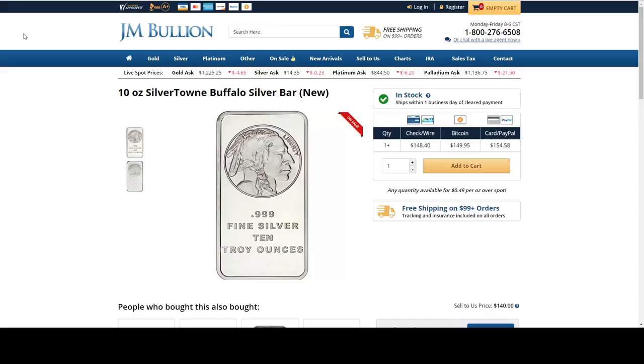Another item from JM Bullion is this 10 ounce Silvertown Buffalo silver bar. It is $0.49 per ounce over spot.